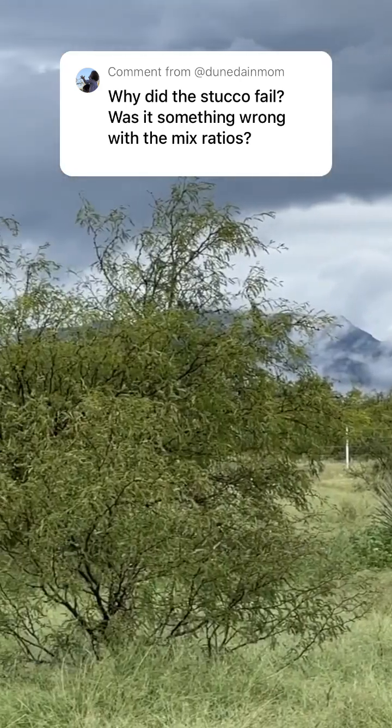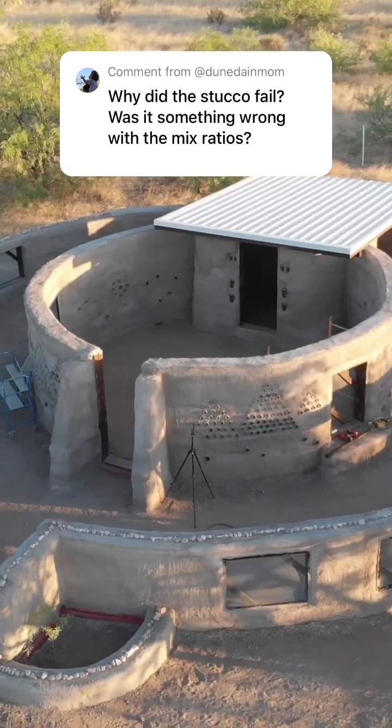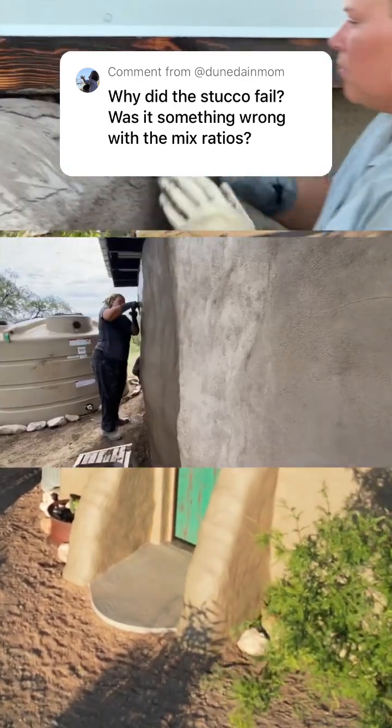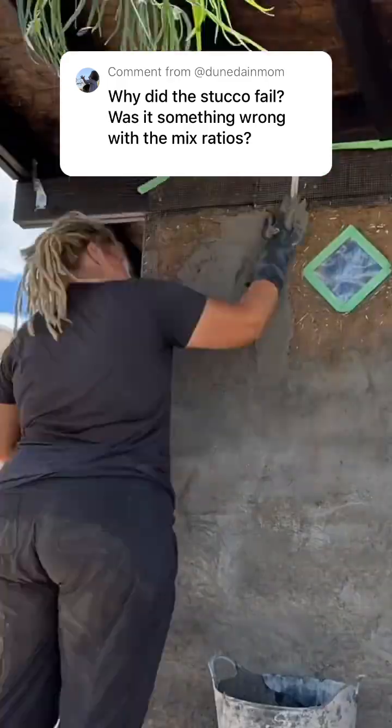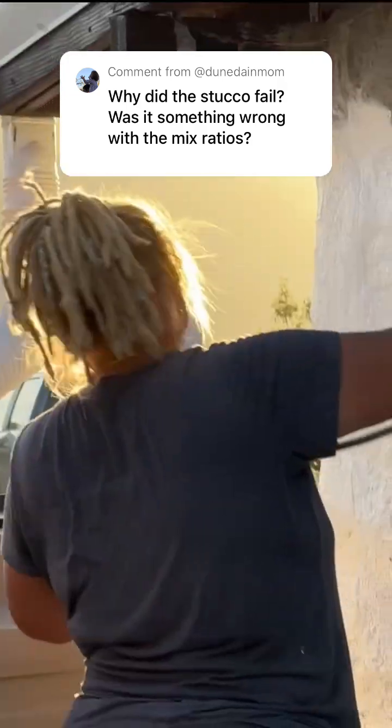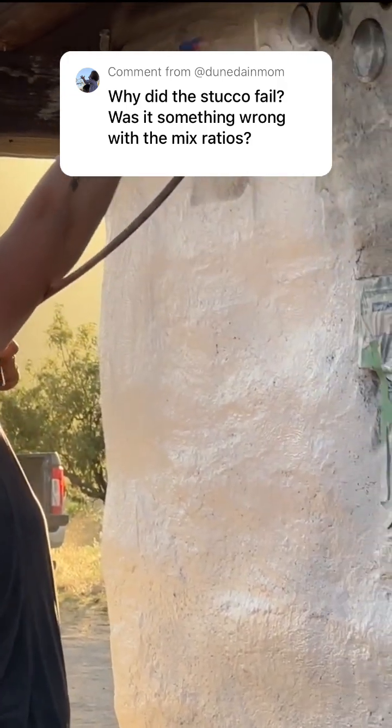Since building the solar shed, we've been busy working on a huge chicken garden and a composting toilet outhouse, and we started doing experiment after experiment trying to figure out how to protect them in our climate. We finally settled on a better way forward: fiberglass reinforced stucco covered with an elastomeric waterproof coating.